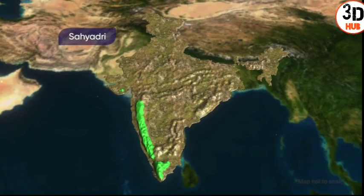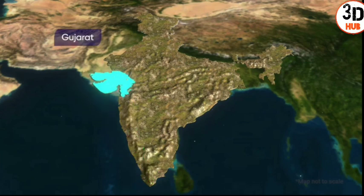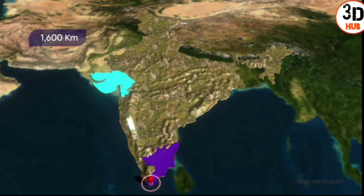The edges of the Deccan Plateau are categorized as the Western Ghats and the Eastern Ghats. The Western Ghats are also known as Sahyadri. They extend along the western coastal plains from Gujarat in the north to Kanyakumari in the state of Tamil Nadu in the south, extending about 1,600 kilometers.